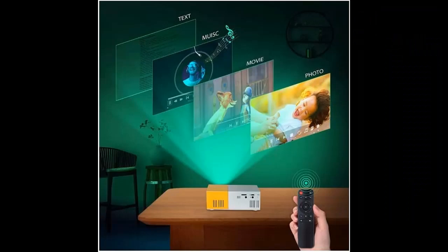Why you choose the Gursak Mini Projector. Next, we introduce some reasons why you should choose it.